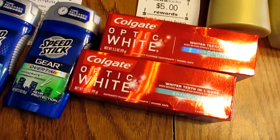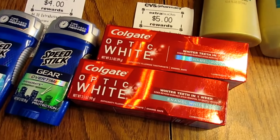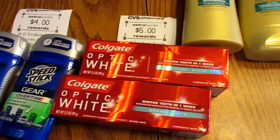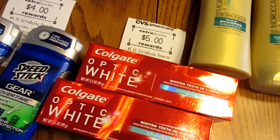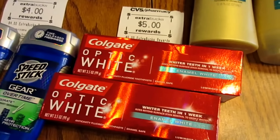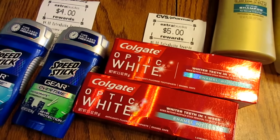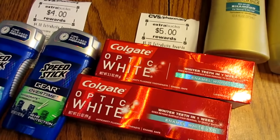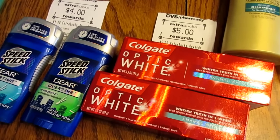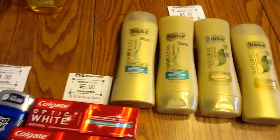Optic White is $3.99 each this week, so I bought two making it $7.98. I had two $0.50 off coupons — I think that's in today's insert, check the database. I also had a $2 off two CVS coupon that printed for me. I paid $4.98 out of pocket and got back a $5 Extra Care Buck, making those free.